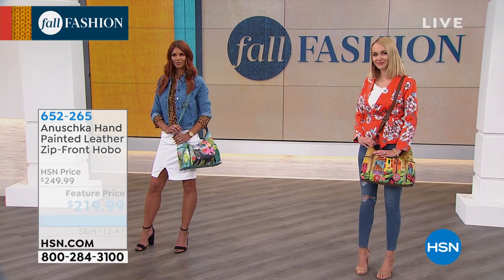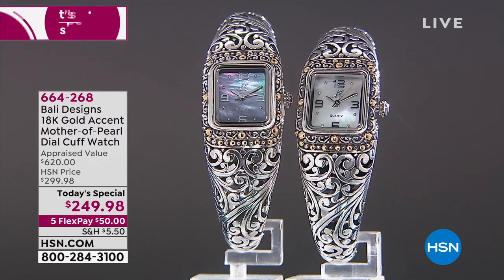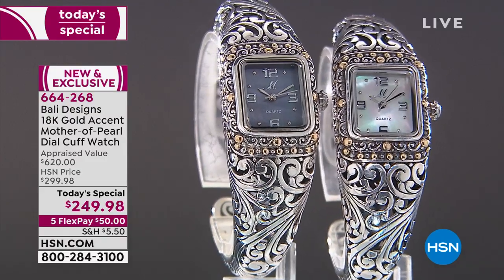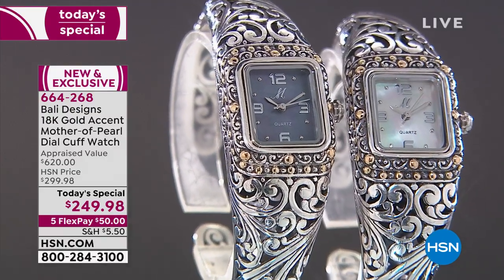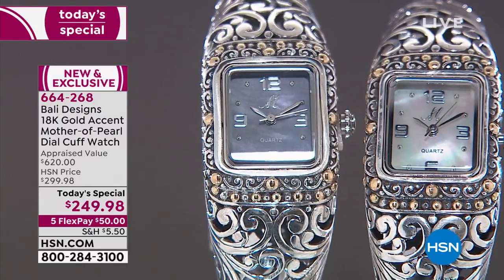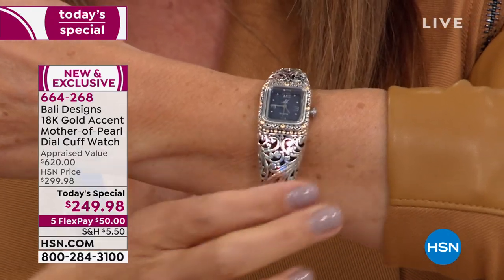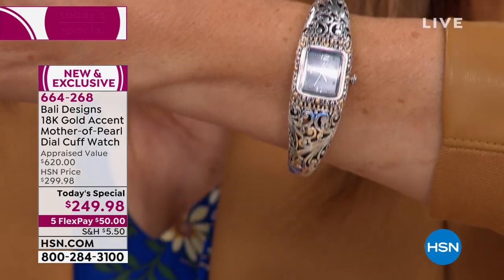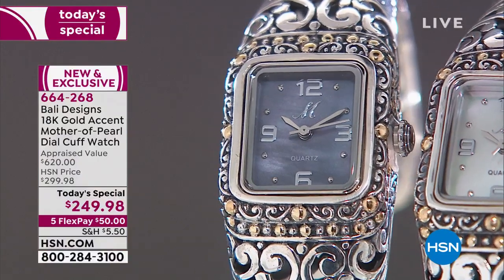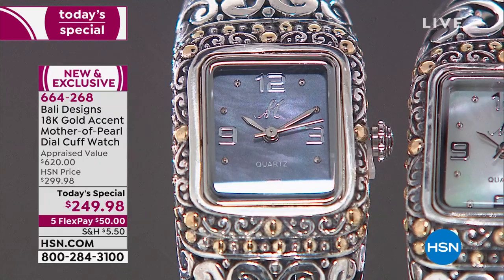Enjoy the handcrafted, hand-painted, and hand-signed designs of Anushka. Coming up, we have a very popular Bali Designs Today Special — done in all solid sterling silver. We are down to two choices in the Mother of Pearl dial: the black and the white. We have three sizes: petite-small, small-medium, and medium-large. Look at the intricacy of this solid sterling silver — it is heavy and bold.